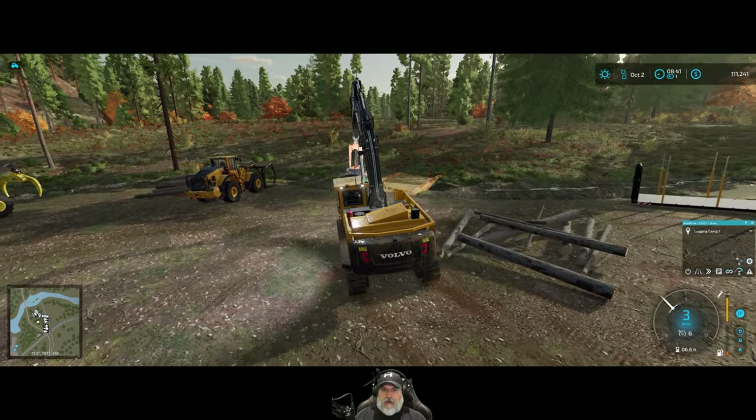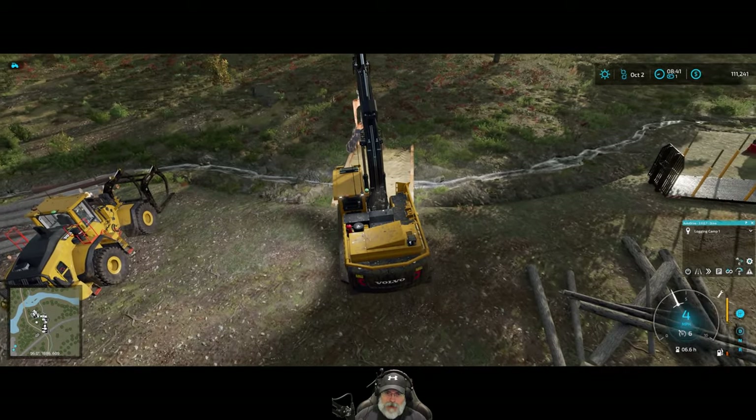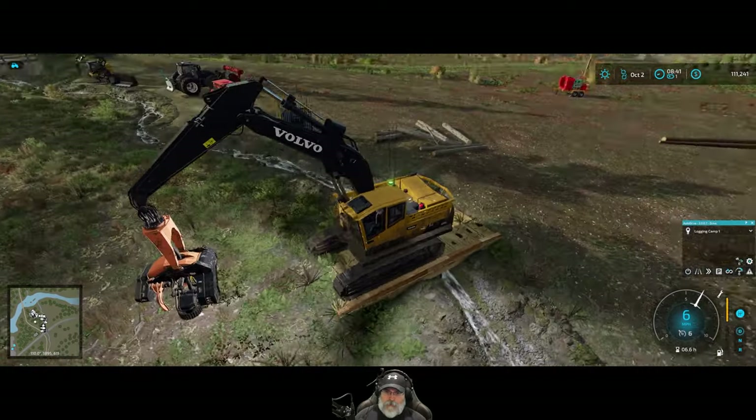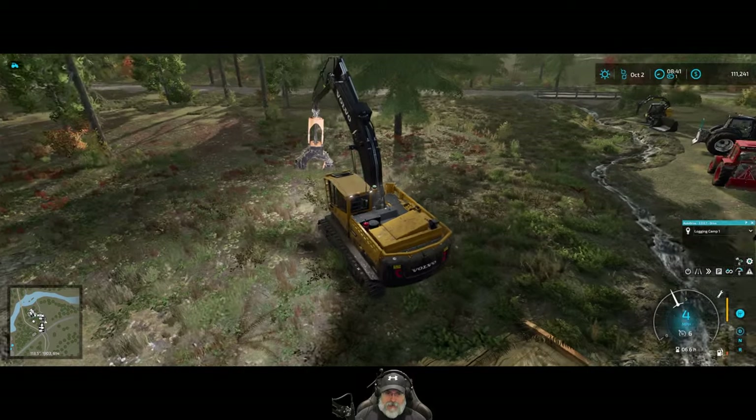That's the basic idea. So what I'm going to do is we're going to start cutting timber up here. I'm going to de-limb them but not cut them to length, and then we're going to skid them back to the yard, process them there, and we'll see how things go.